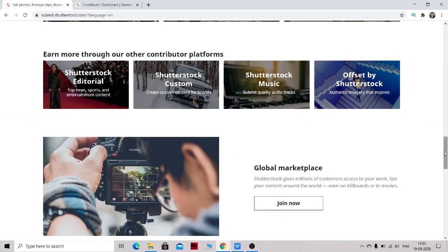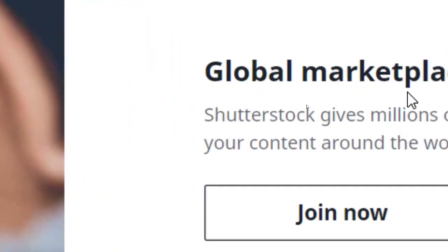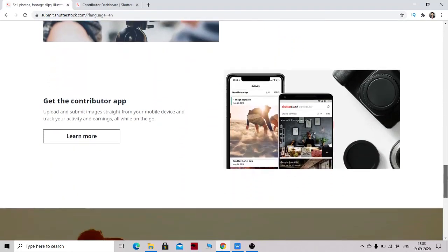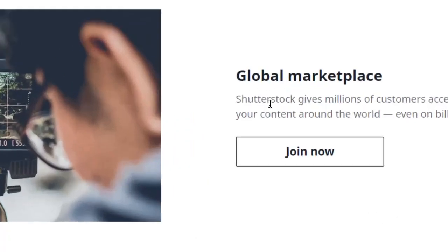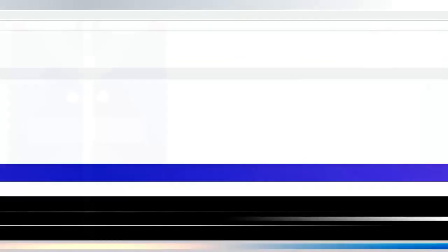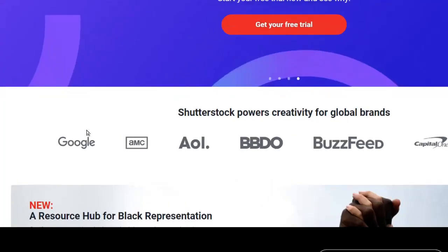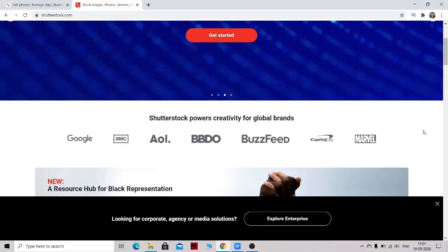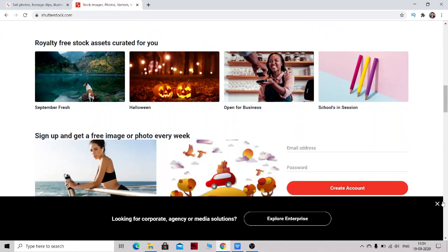They have a global marketplace with a customer base of millions of people accessing Shutterstock for their websites, YouTube channels, and other work every day. Your content is exposed to millions of people. Major companies like Google, BBDO, First Capital One, and Marble also take pictures and videos from Shutterstock.